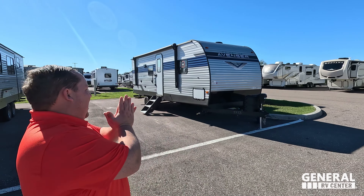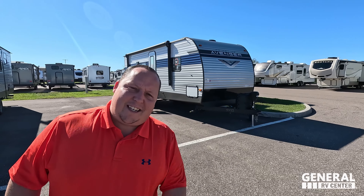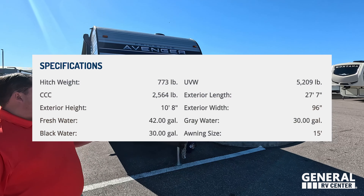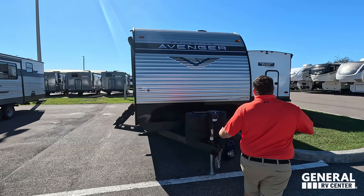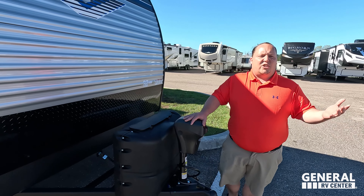Welcome back. Today I am super excited to be showing you the Prime Time Avenger — a great price point couples travel trailer. I'm here with Will. The model is the Avenger 21RBS. The tip-to-tip length is 27 feet 7 inches, the dry weight is 5,209 pounds, and the hitch weight is 773 pounds. You guys know we sell Prime Time at all 14 of our locations, and the Avenger is their best price point unit.